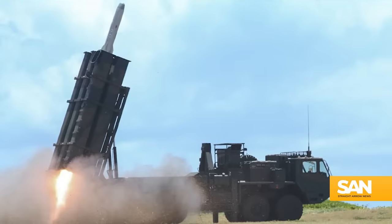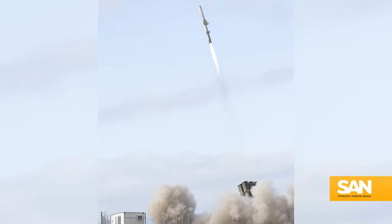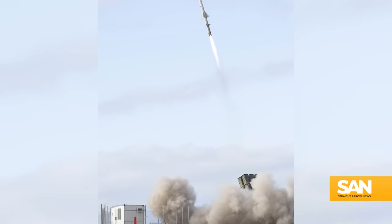One of the greatest upgrades on the Type 12 is its new range. Initially, Type 12s were only effective to about 100 kilometers. Now they're good to about 1,000 kilometers.